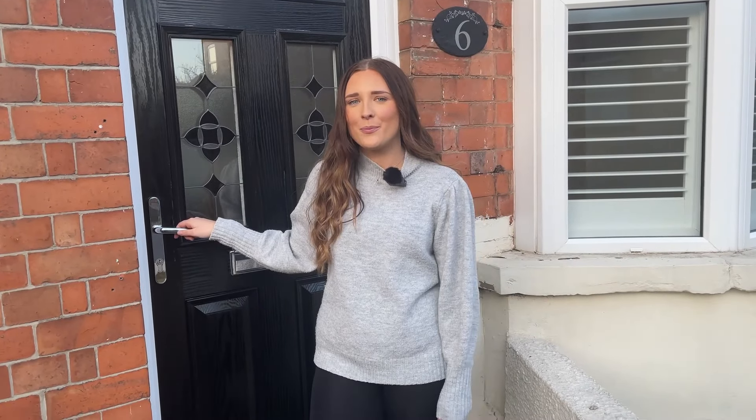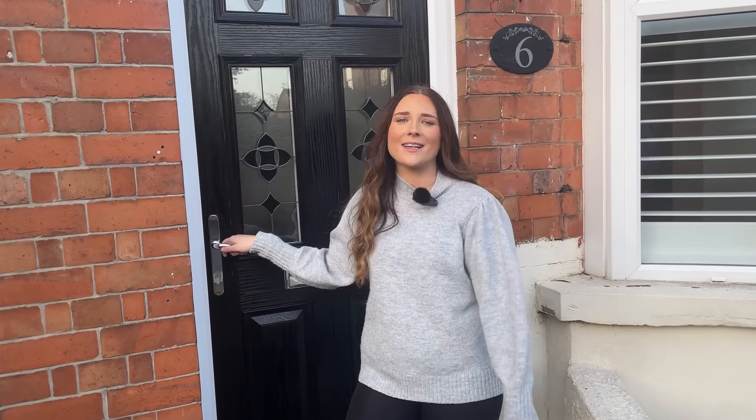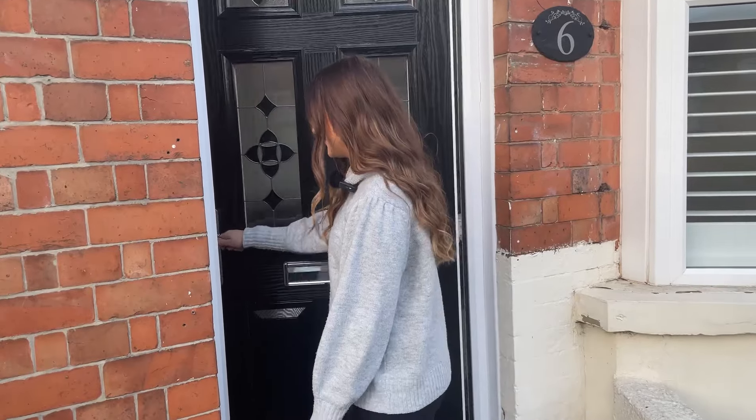Hi guys, Millie from Youmove here, and today I'm bringing this fantastic semi-detached two-bed property in the ever sought after location of Long Eaton to the market. So let's go take a look inside.